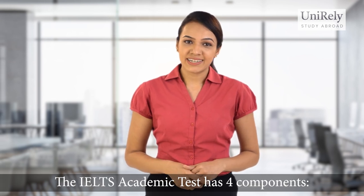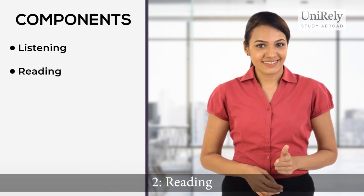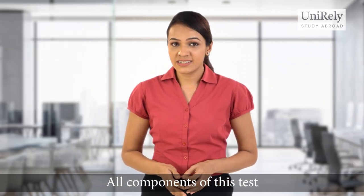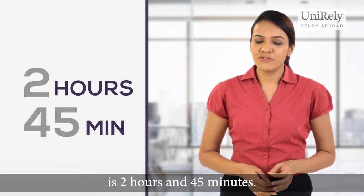The IELTS academic test has four components: number one, listening; number two, reading; number three, writing; and number four, speaking. All components of this test are compulsory and the duration of the entire test is 2 hours and 45 minutes.